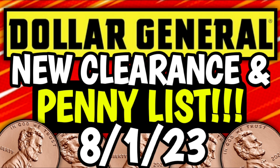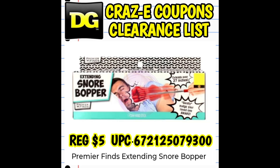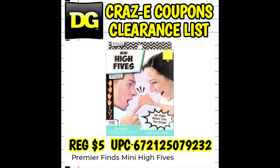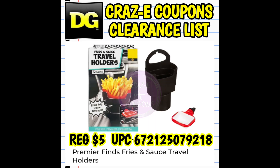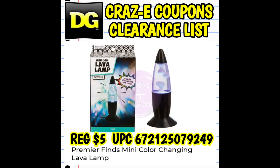Now let's jump into our new clearance markdowns. These new markdowns will start on Tuesday, August the 1st. First up, we have Father's Day novelty gifts going down to 90% off starting Tuesday, August 1st. There are a lot of items in this category and at 90% off, a lot of them are going to go fast. While you're out at DG today doing five off 25s, scope out your store — look high, look low, look on the top shelves, end caps, everywhere, because these things could be anywhere.